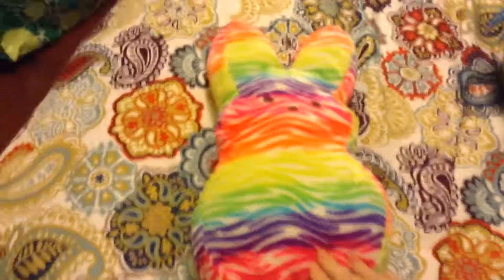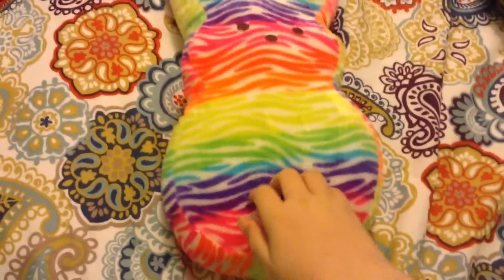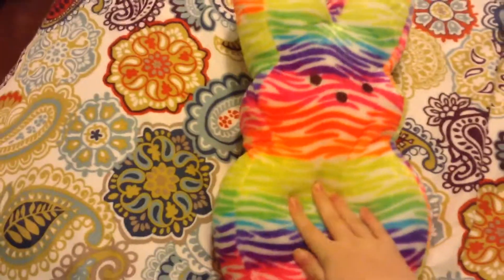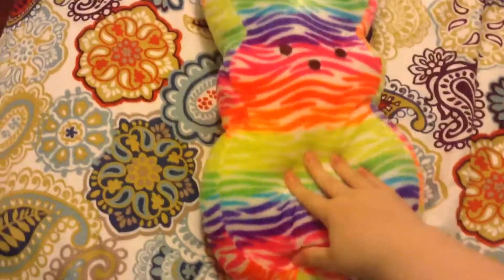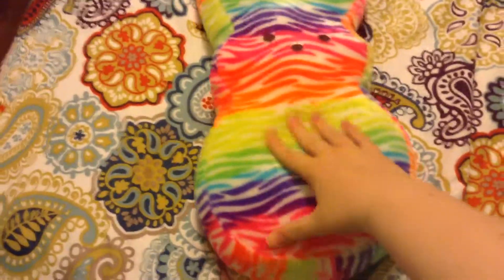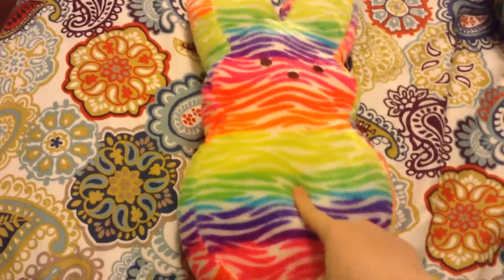Let's get started. As you probably already saw, I got this rainbow zebra printed bunny peep plushie, which I actually might be able to use for my videos. Let's see if I do end up using this.